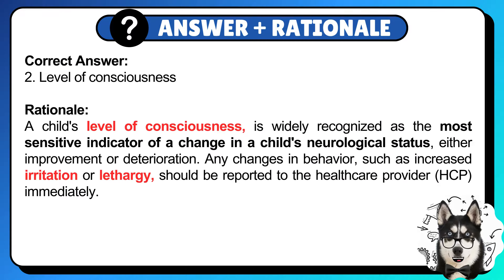Correct answer: 2. A child's level of consciousness is widely recognized as the most sensitive indicator of a change in a child's neurological status, either improvement or deterioration.